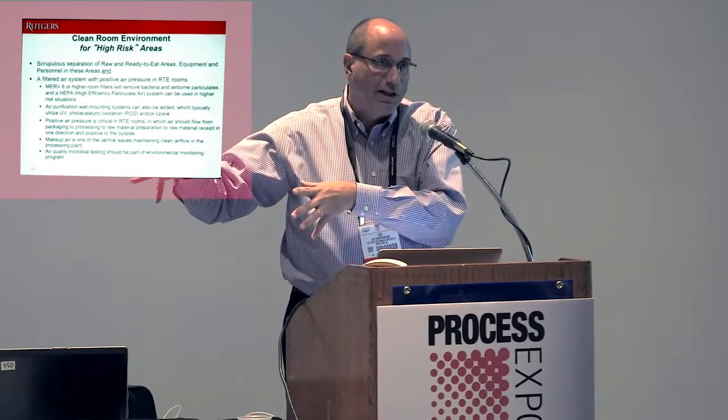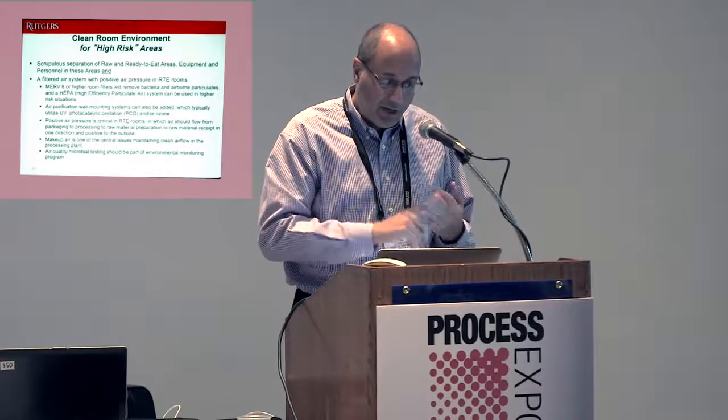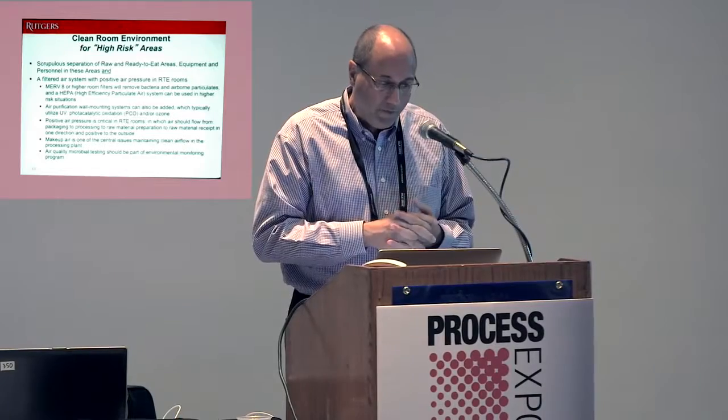Under clean room environments — when you have what's called a high care room, you separate the raw area from a clean area through air filtration using HEPA filters or MERV 8 or higher room filters, air purification systems. There are companies here that actually utilize UV, photocatalytic oxidation, or ozone systems to purify the air using positive air pressure, thinking about your makeup air, and testing your air with microbial testing systems as part of your environmental monitoring program.